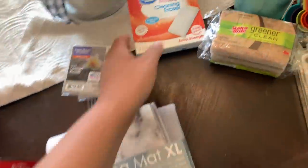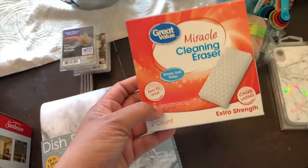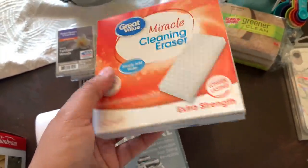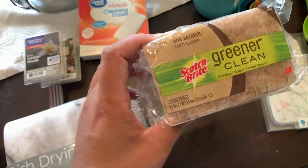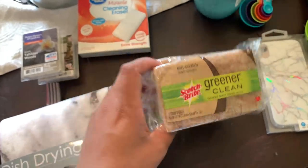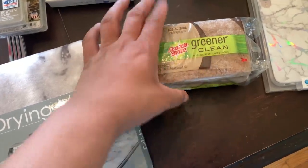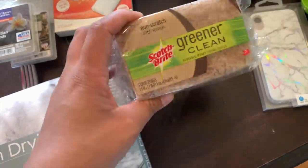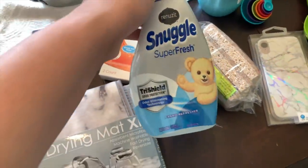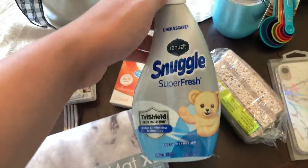I grabbed some magic erasers. Normally I get these from the Dollar Tree but I forgot, so I just grabbed these — they were only around two dollars. And whenever I don't order from Grove, I like to grab these sponges from Walmart. I found these are pretty close to the Grove sponges and they're only three dollars for a pack of three, so you can't beat the price.